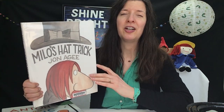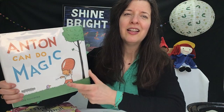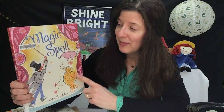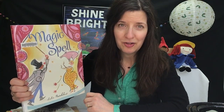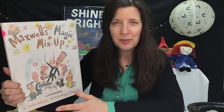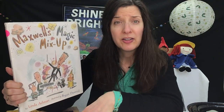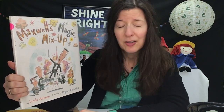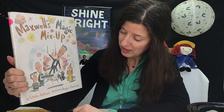Some are good magicians, some not quite so good. The stories I have for you this week are Milo's Hat Trick, written and illustrated by John Agee. Anton Can Do Magic, written and illustrated by Ola Kernica. Magic Spell, written and illustrated by Julie Pashkis. And this one is about one of those magicians who are maybe not quite so skilled — it's called Maxwell's Magic Mix-Up, written by Linda Ashman and illustrated by Regan Dunnick.